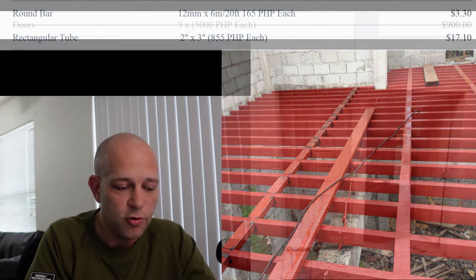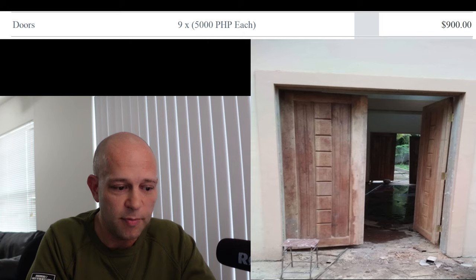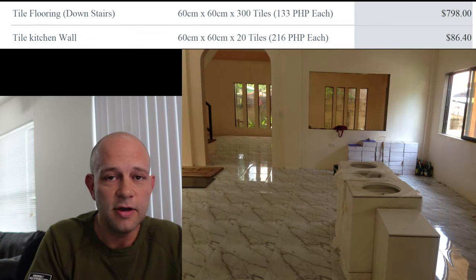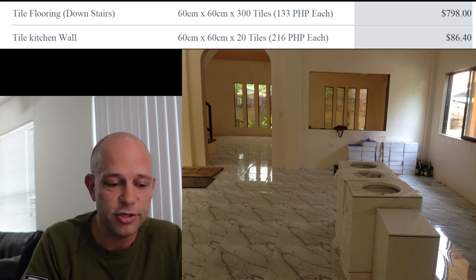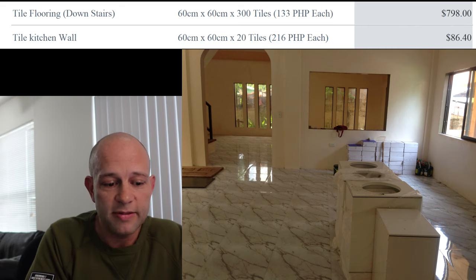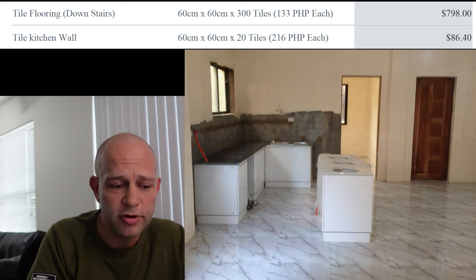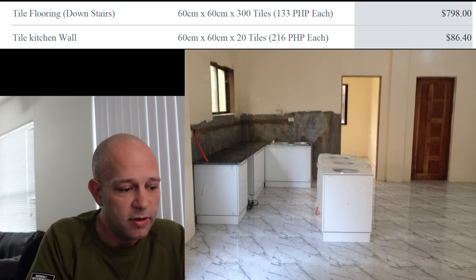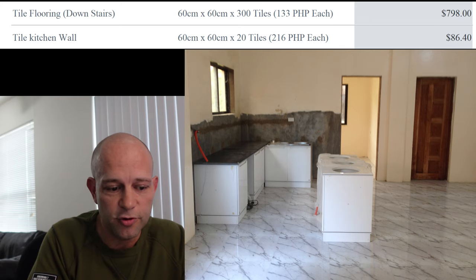The doors came out to approximately 5,000 pesos a piece, all said and done and installed. We have nine doors total. Tile flooring downstairs — we paid $7.98 per tile, or 133 pesos a piece, for 300 tiles, so it cost us about $800. The kitchen wall tile, which is only a few pieces, came out to $86, and we may end up buying a few more.